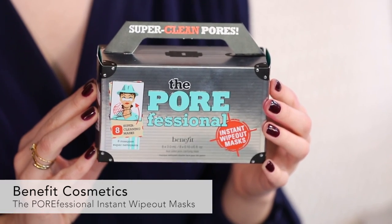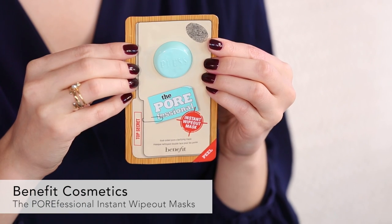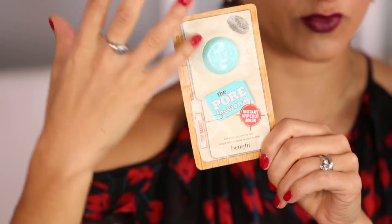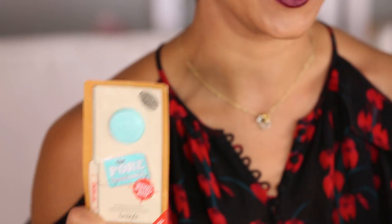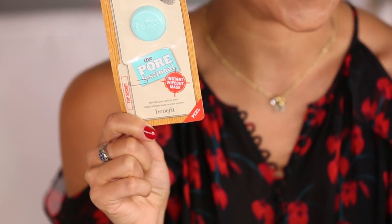The next item is from Benefit — a new product from their Porefessional line: the Porefessional Instant Wipeout Mask. You press the button to activate it, which releases serum that coats the mask. Then you apply it to your forehead, the bridge of your nose, and your chin. Leave it for ten minutes, let it dry, peel it off — it pulls all the yucky stuff out of your pores — then use the other side to wipe those areas to really clean them out. If you care about your pores or love Benefit, you're going to want to add these to your February box.